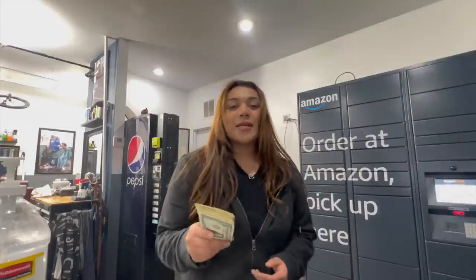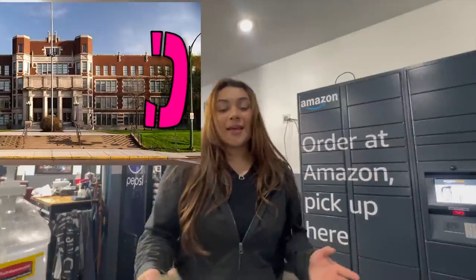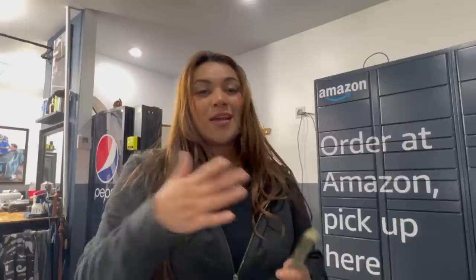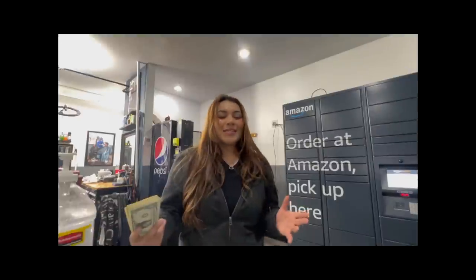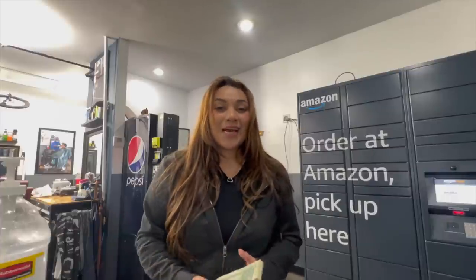Next we're heading to my school location — leave a comment below if you want to hear how I got it, but basically the school district contacted me and I ended up putting a machine in there. We're starting with one and then expanding to the rest of the school district. I just placed this one so I'm excited to see how the first week did. It's about 10 PM right now so the school is closed — we'll do it tomorrow during business hours.